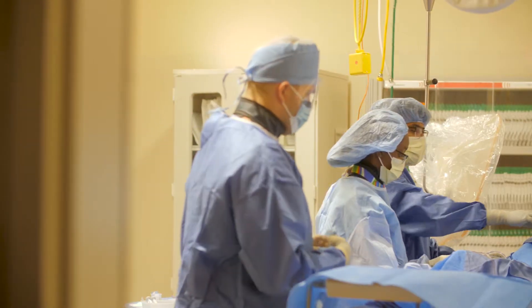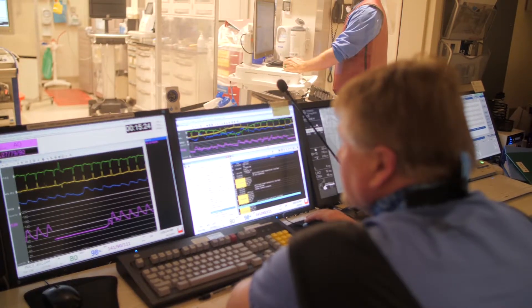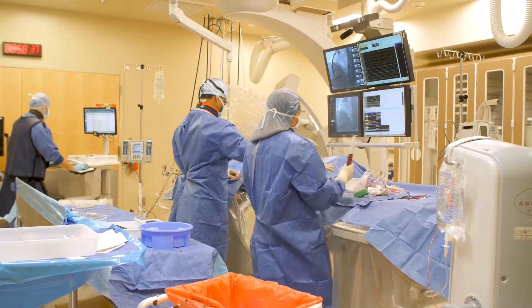There are several advantages of using the wrist as opposed to the groin. Number one is the recovery time is a lot faster. Most patients go home the same day after even a complex procedure.